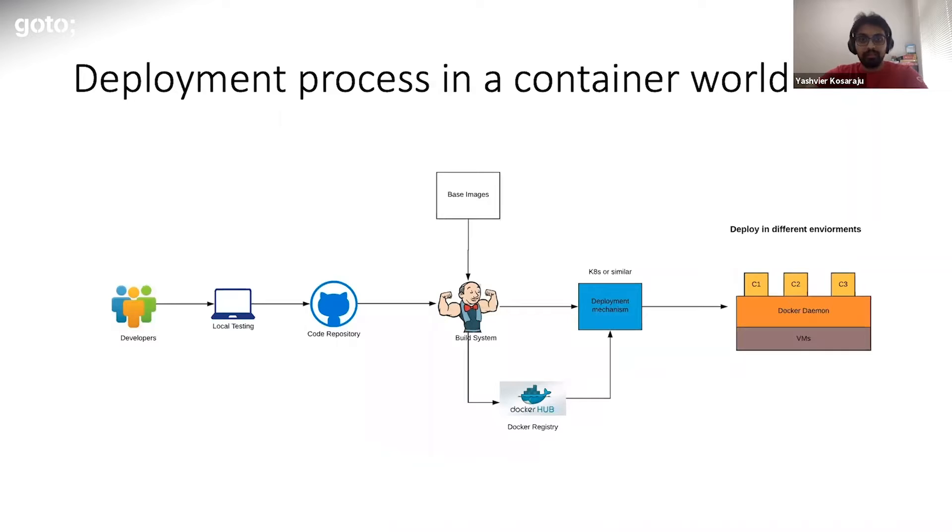Here I have a very rudimentary diagram representing a generic container deployment pipeline. On the left, you start off with the developers — you do some local testing, build out your Dockerfiles, Docker Compose files, build out your containers locally. Once you're satisfied, you push it onto your code repository. After that, it's picked up by the build system, which builds out your artifacts and pushes them to a Docker registry. Then you have your deployment mechanism, something like Kubernetes or Docker Swarm or similar, which takes the artifacts and deploys them to the different environments — dev, stage, prod, or however you have things set up.